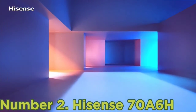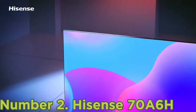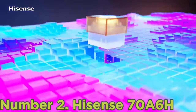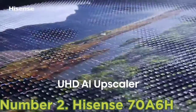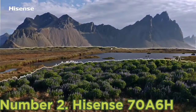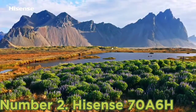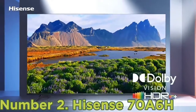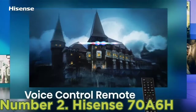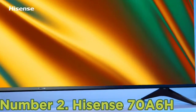Number 2: Hisense 70 A6H. If you only care about getting a big TV and don't want to spend too much on the best picture quality, the Hisense 70 A6H is the best 70-inch TV you can get. Although it delivers much worse picture quality than the more expensive models, the 70-inch model uses a VA panel and has much better contrast than the 65-inch model we bought and tested. This means it's a significantly better choice for a dark to moderately lit room, as dark scenes are displayed well with very low blooming around bright objects. The built-in Google TV platform is easy to use with a nice polished interface that makes it easy to find your favorite content.